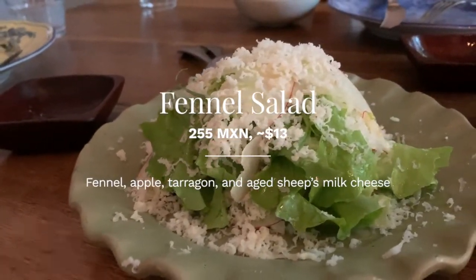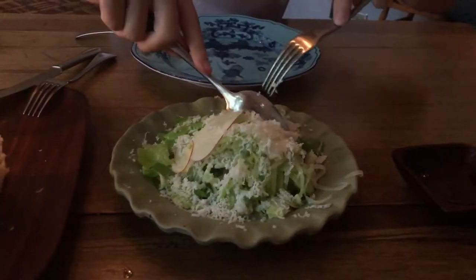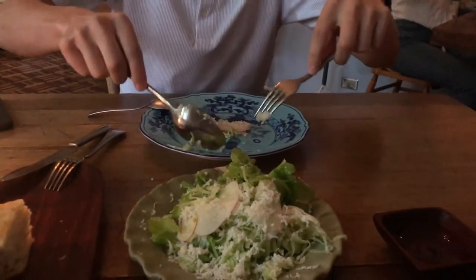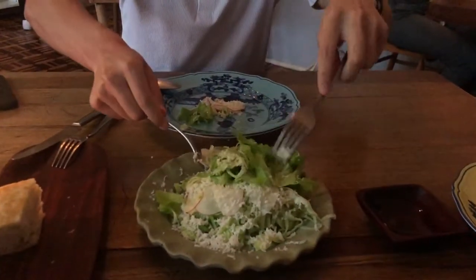This is a salad — not expecting that. I was kind of expecting some more layered apple thing that was crunchier. It's a super light salad. The fennel is good, the radish adds good texture, and then the cheese is really good.